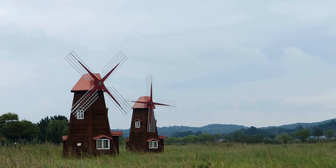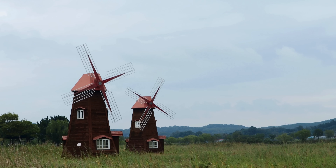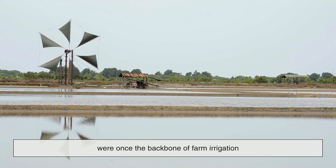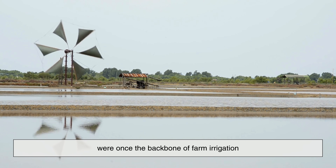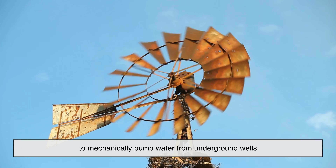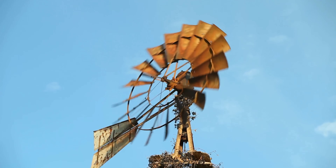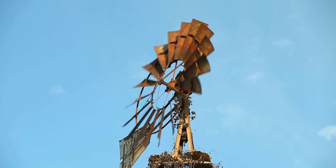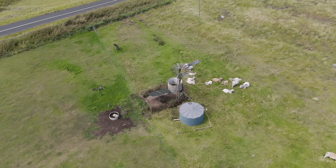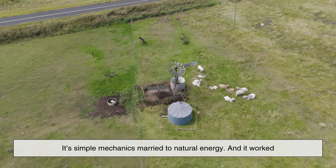We've all seen those picturesque spinning windmills in old farm photos, and they weren't just decoration. Windmills, especially in places like the American Midwest, were once the backbone of farm irrigation. These machines harnessed the power of the wind to mechanically pump water from underground wells. As the wind turned the blades, a system of gears and rods converted that motion into an up-and-down piston action, drawing water up from below the surface. It's simple mechanics married to natural energy.